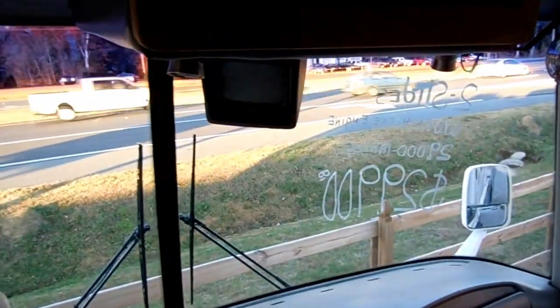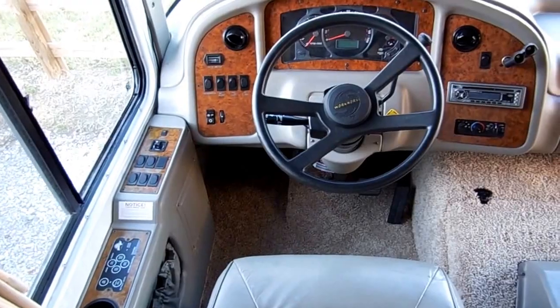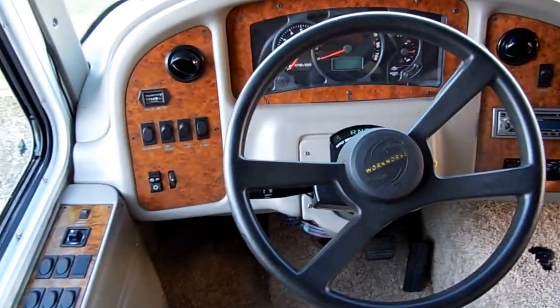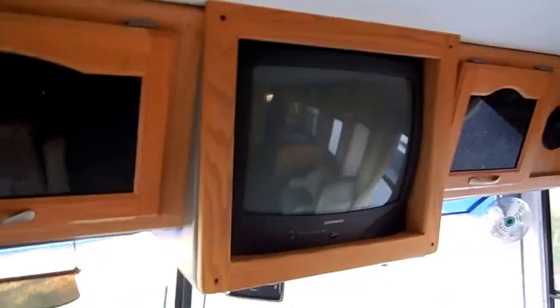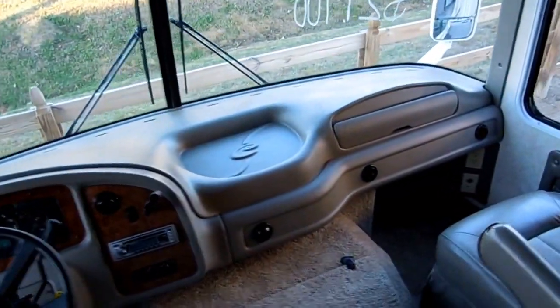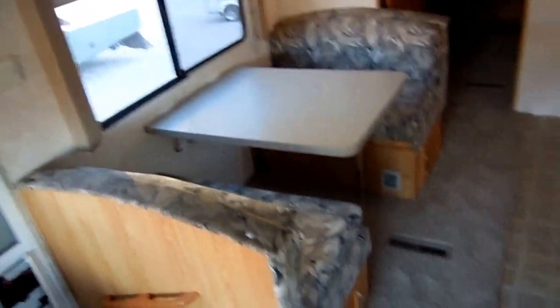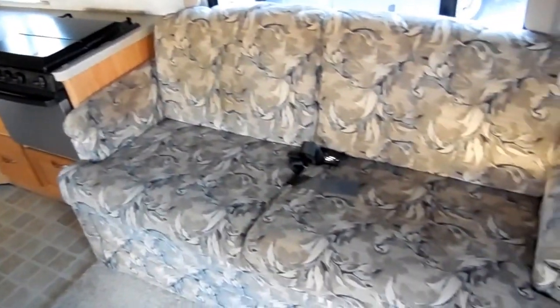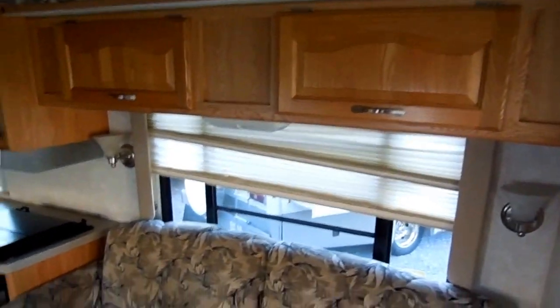It's got the dash fans, Voyager backup camera system, auxiliary start, and the generator only has 142 hours on it at 29,000 miles. There's your TV and it's got the upgrade hardwood cabinetry. A lot of similarities to the Monaco's and Holiday Ramblers in the colors, design, and equipment. There are dual ducted roof airs and a queen-size pull-out sofa with day-night shades in all the windows.